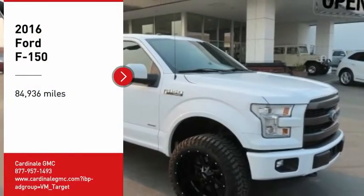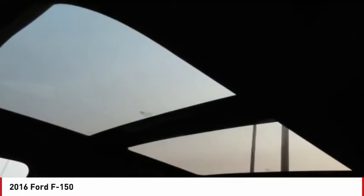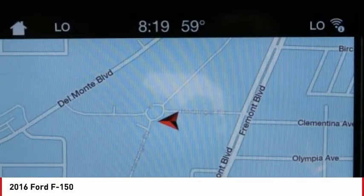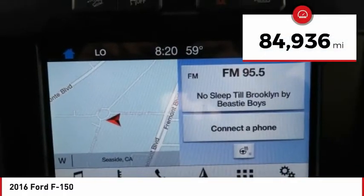We are pleased to show you the 2016 F-150. A Ford F-150 knows how to handle any situation. It's built to follow orders. No whining. This vehicle has less than 85,000 miles.